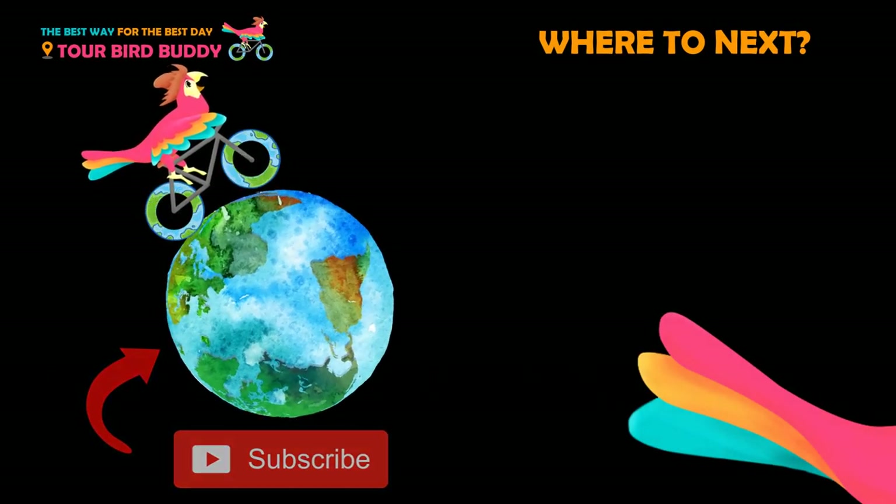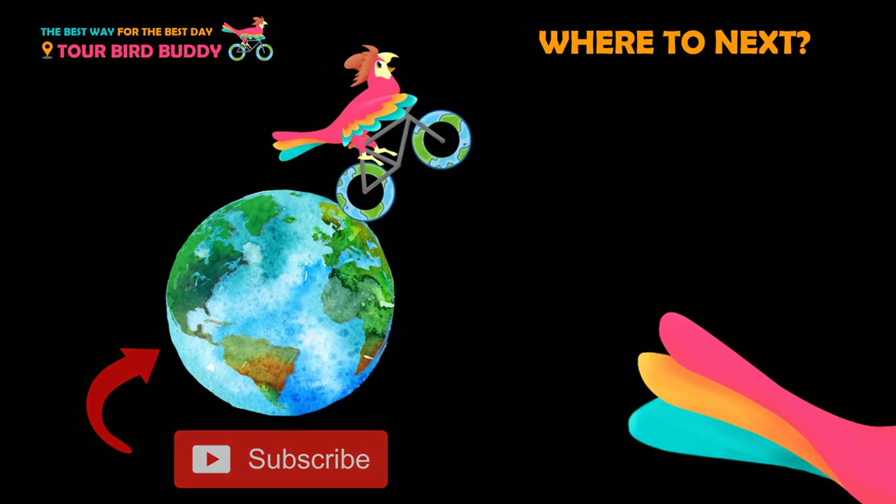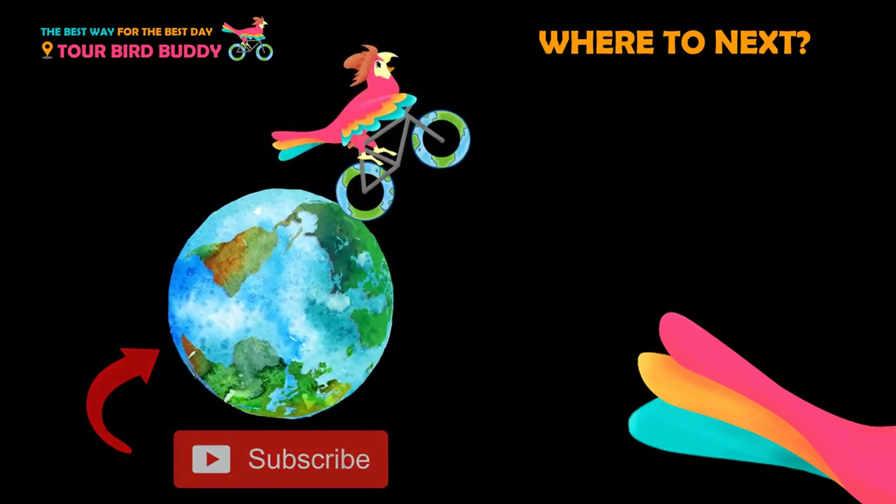Thanks for watching. Be sure to like and subscribe so that you always go the best way for the best day. For help planning your trip, check the links in the video description below.